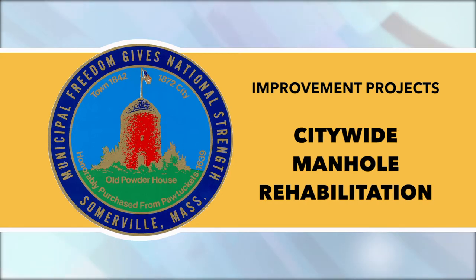Citywide Manhole Rehabilitation: National Water Main, the city's contractor, is rehabilitating manholes throughout Somerville through the spring of 2020. Lane closures, lane shifts, and parking restrictions may be implemented as needed. During the week of November 11, crews plan to be on the following streets.